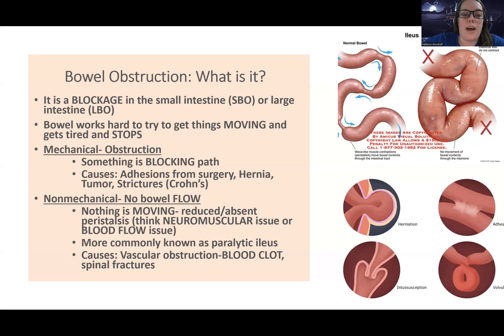There are two different types of bowel obstruction. There's what's known as a mechanical obstruction, which means there's something actually blocking the path. Nine times out of ten, what's blocking the path is what are called adhesions — think of it like scar tissue after surgery. Hernias can cause blockages, tumors as well, and people with inflammatory bowel disease like Crohn's can end up getting strictures, which can also create an obstruction.